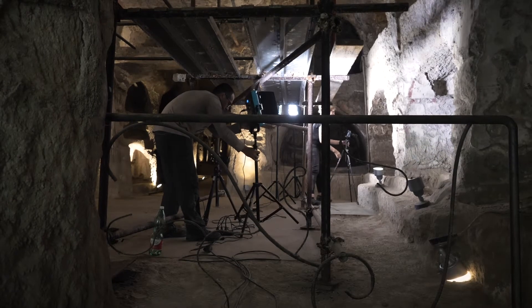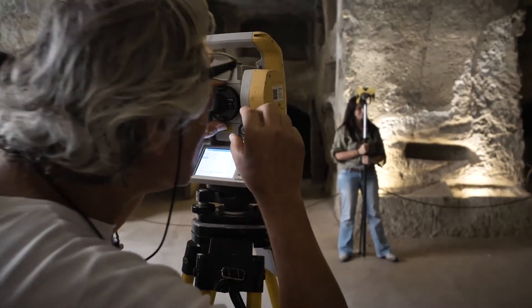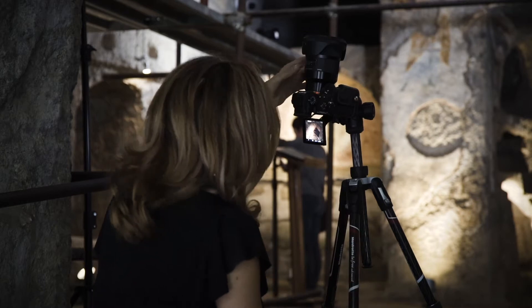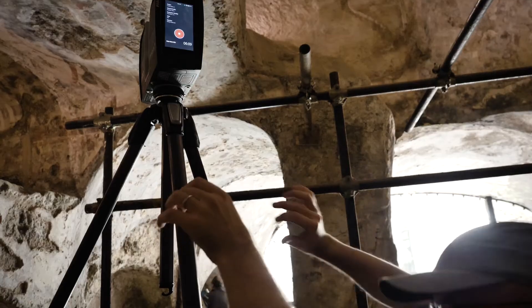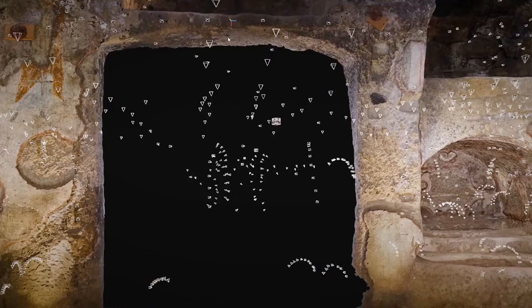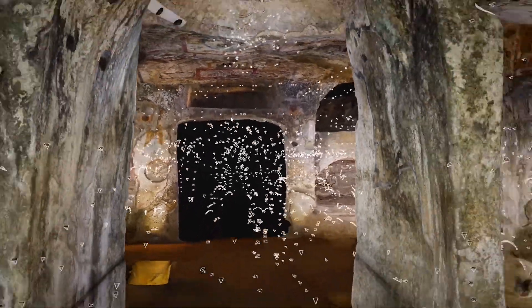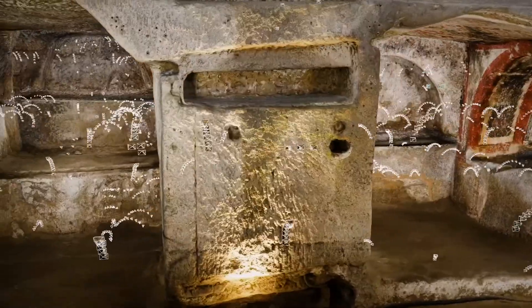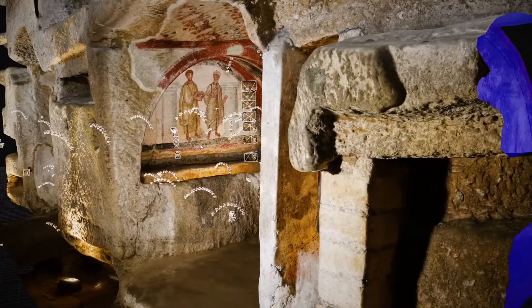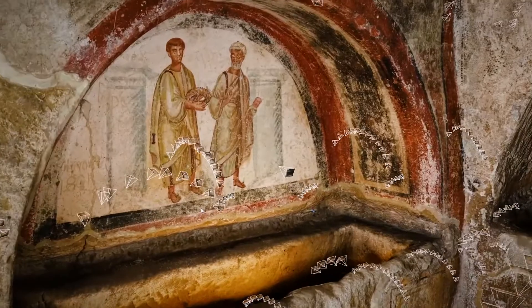This project required the use of a number of different technologies — some we had never tried to integrate before. We produced 1,115 scans using two different models of ZNF scanners and two Faro S70s. The scanning data were collected sometimes in pitch black conditions, so the scans were mostly done in black and white, except in lighted areas or where frescoes allowed the use of artificial lighting.